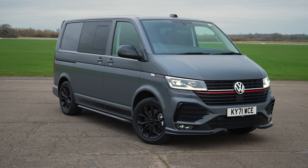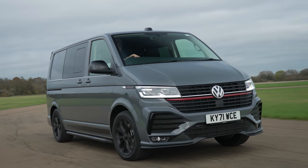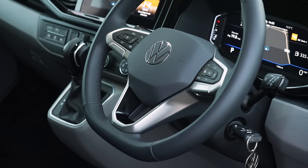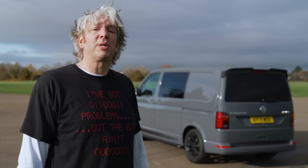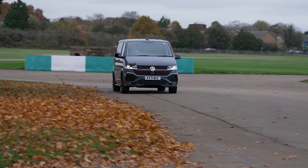There is no doubt that this Transporter Sportline is a special van that's going to really get you noticed. And because a van is, for most people, their own mobile business card, that's definitely no bad thing — people are going to remember you and your van. Yes, the Transporter Sportline is an expensive choice, but it's certainly a stylish one. Add to that that it's practical, good to drive and comfortable to spend time in, and I'm giving it the Ed Factor seal of approval. WhatCar agrees too, because it's awarded the regular Transporter T6.1 four stars on its road test.